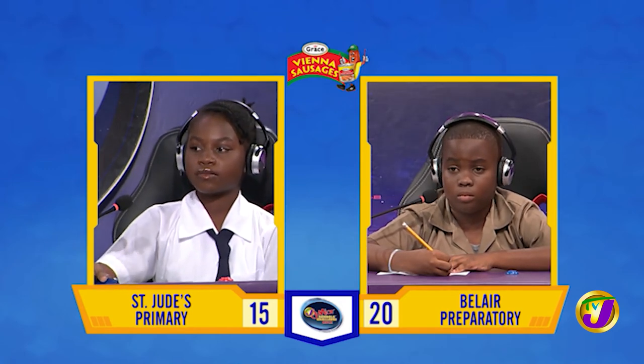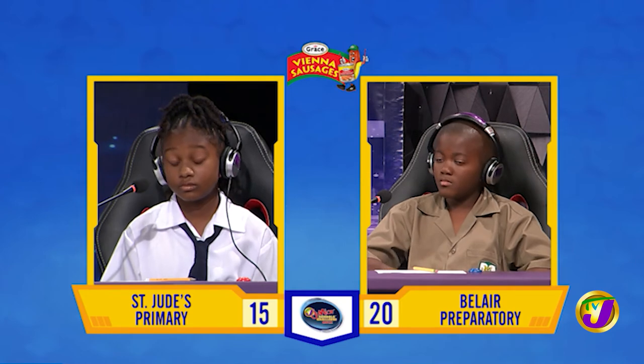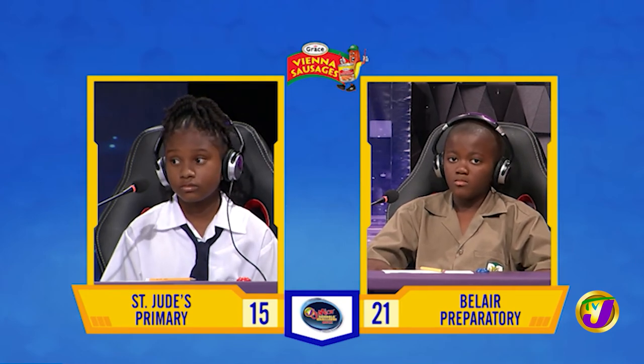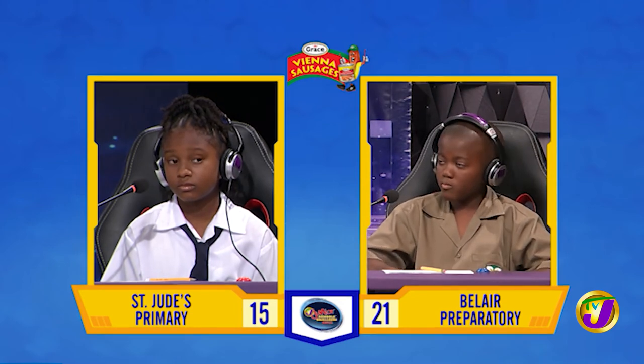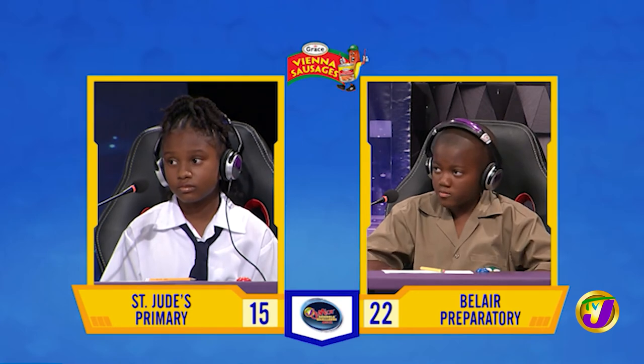The final face-off is in Social Studies between David Doheny from Bel-Air up against Deanna Kaye Anderson from St. Jude's. David, what is the name of the highest mountain in St. Lucia? Mount Gimmy. Correct. What are the colours on the Dominican Republic flag? Red, white and blue. Correct. What is the only planet that has been proven to support life? Earth. Correct.